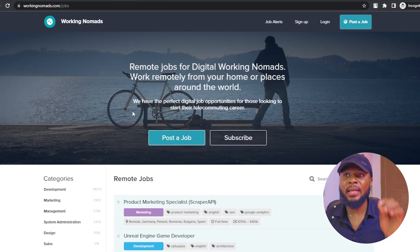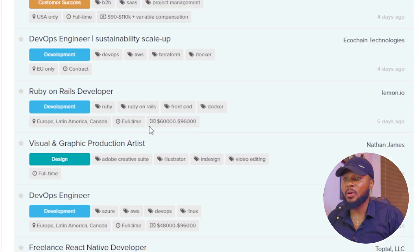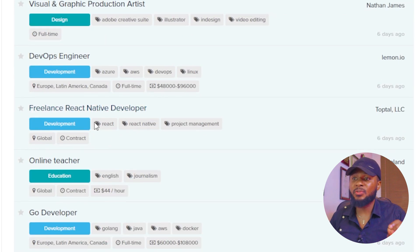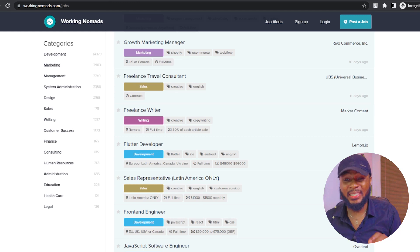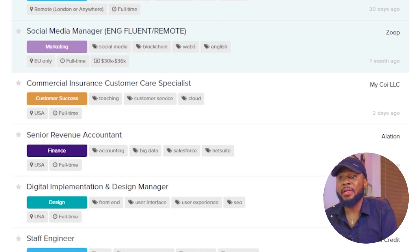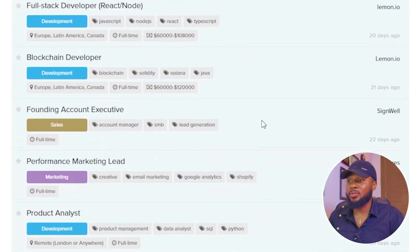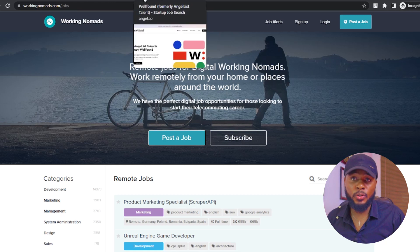The next one is workingnomads.com/jobs. Here you can see a list of jobs available — some in Europe, some full-time, and some global, like a global freelance React Native developer. You can also see job listings for residents of a specific country. The categories are extensive: development has 14,073 job offers and marketing has 2,903 job offers. Just pick the one that best suits you and start applying immediately at workingnomads.com/jobs.